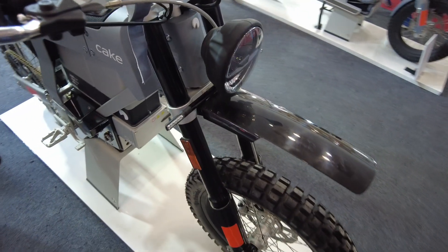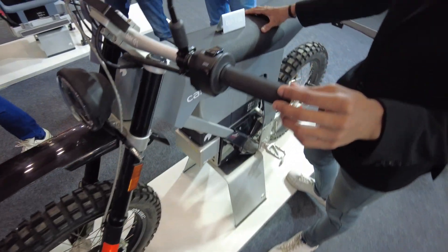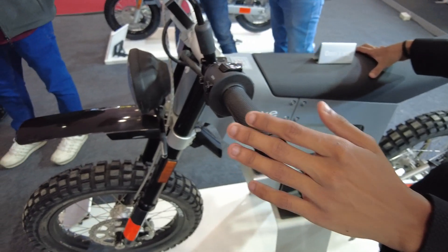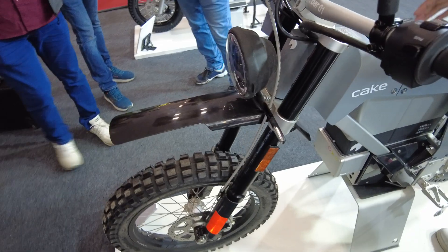The name of this model is Cake Kalk. This model is made for off-road riding — dirt bikes. If we talk about the model, I will show you the details of the model.